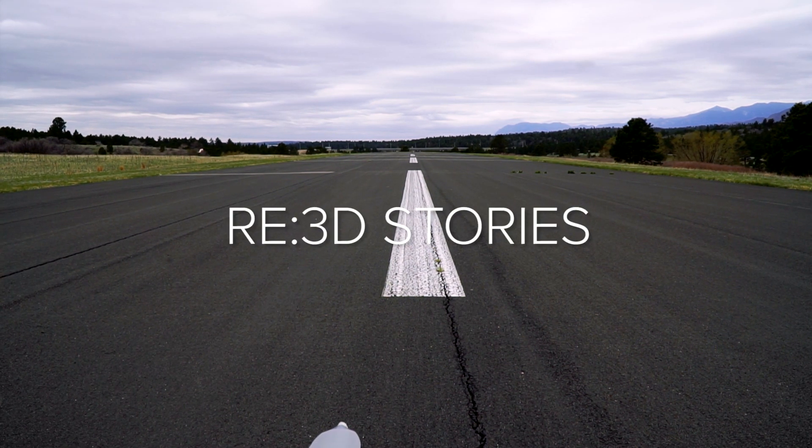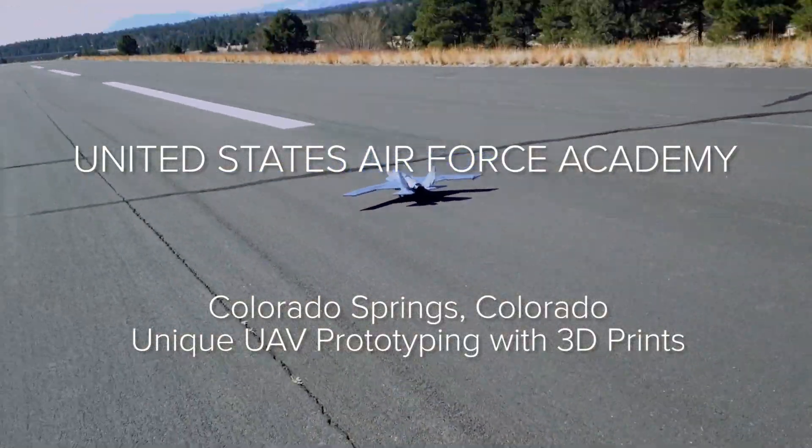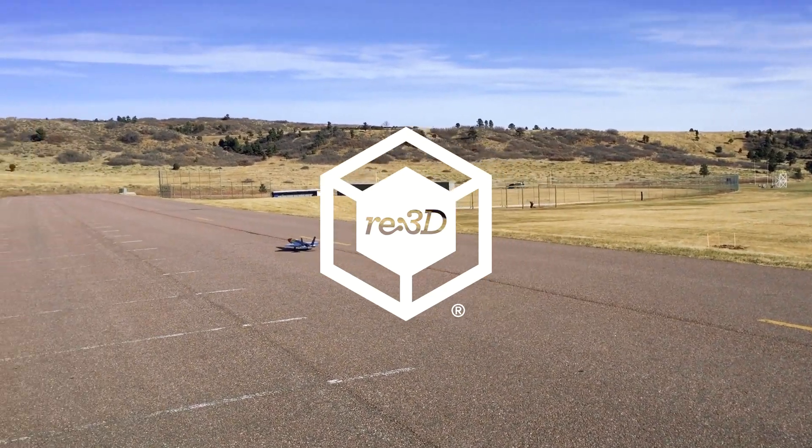I always like to say I've flown more first flights since I've been here in three years than I ever flew actually flying airplanes, because just about every airplane we build has never been flown before. My name is Steven Brandt and I'm the lead UAS, or unmanned aerial systems, researcher here at the United States Air Force Academy in the Department of Aeronautics.